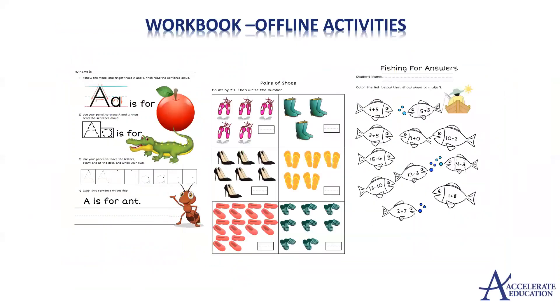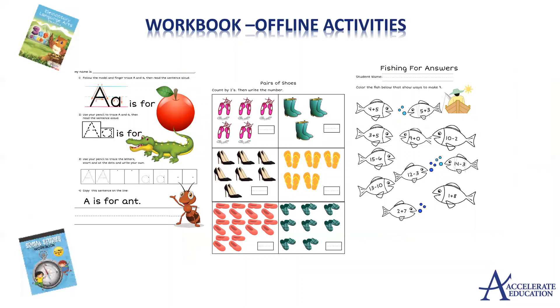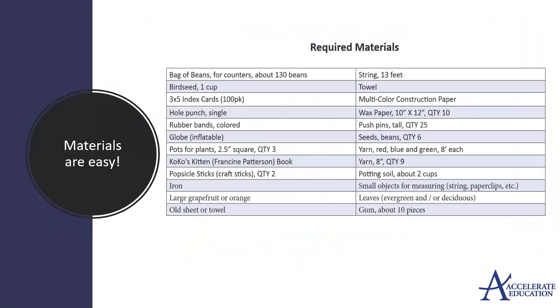Consumable workbooks with offline activities and practice are available for our elementary core courses. These same activities are also embedded into the online courses to access as PDF documents. Our K-5 courses are materials-light and most items can be found directly in the home or blended learning space.